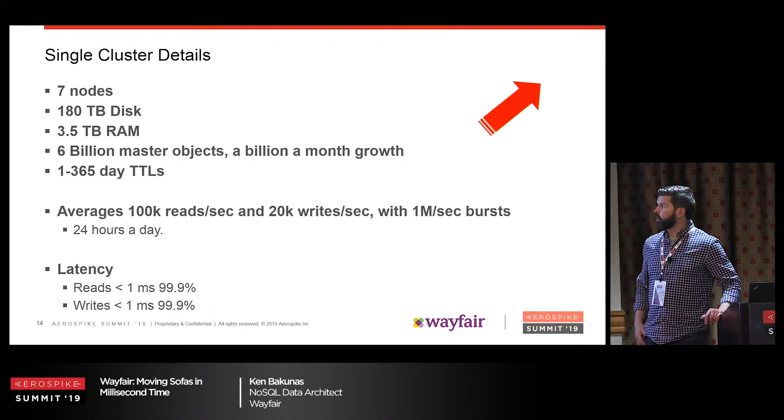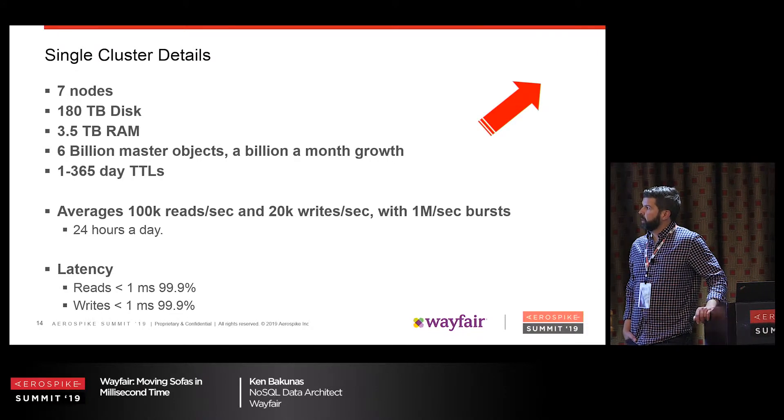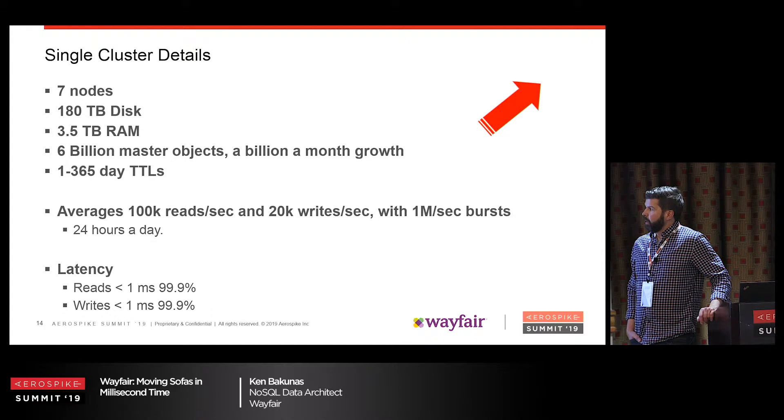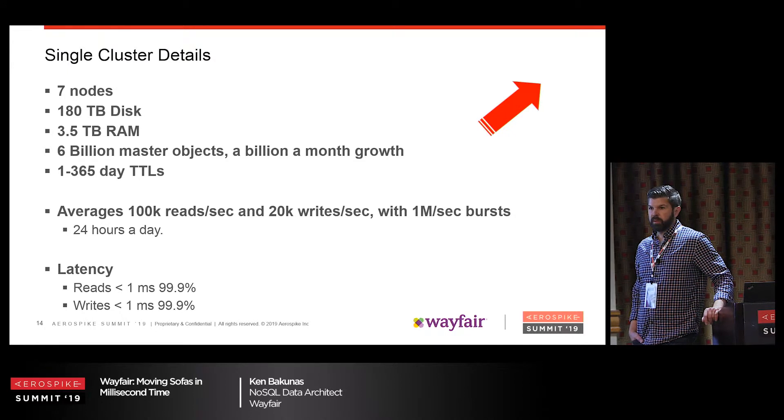The individual on-prem cluster averages about 100K reads, 20K writes per second, bursting occasionally to one million. Pretty much all latency is under one millisecond.